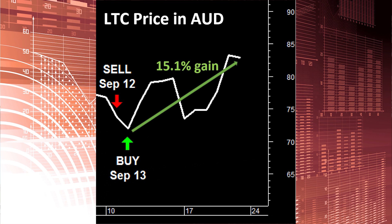A particularly notable trade was Litecoin. A buy recommendation was placed on the 13th of September, which at the close of trading on the 23rd was up 15.1%. Litecoin's performance was most likely off the back of an increase in sentiment for crypto across the board.